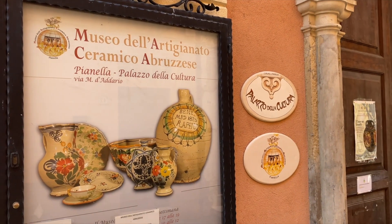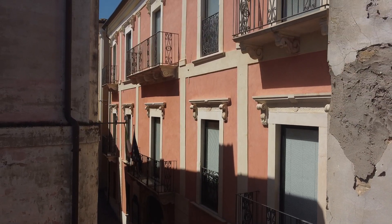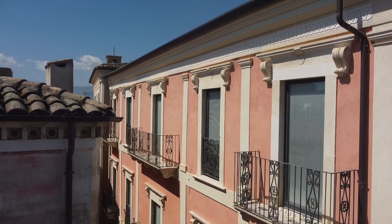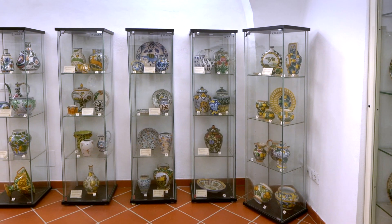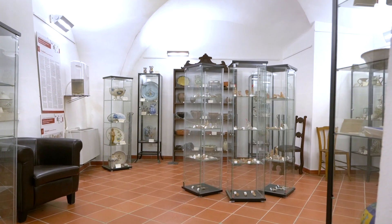In the Palace of Culture located in the heart of Pianella's historic center is the Museum of Ceramics. Inside, the museum called MACA — an acronym for Museo dell'Artigianato Ceramico Abruzzese, Museum of Abruzzo Ceramic Craftsmanship — you can admire over 400 ceramic pieces such as vases, plates, jugs, and more, covering a chronological span from the 16th to the 20th century.